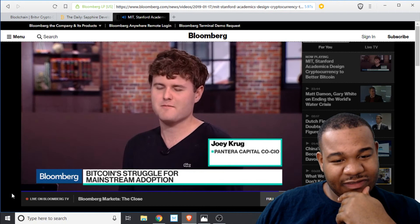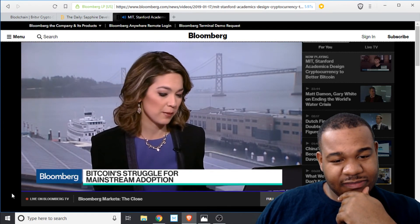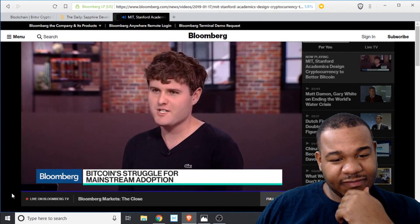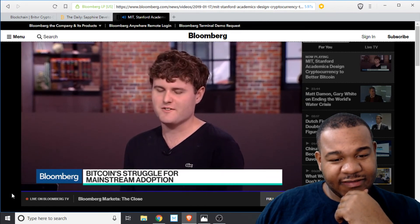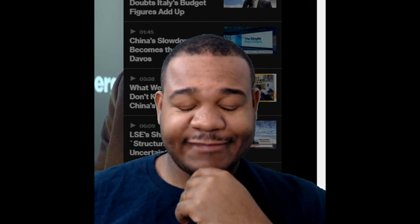The crypto market lost 80 percent of its value last year — what happens in 2019? I think we'll see still choppy waters and start to slowly grind up over the next few years.